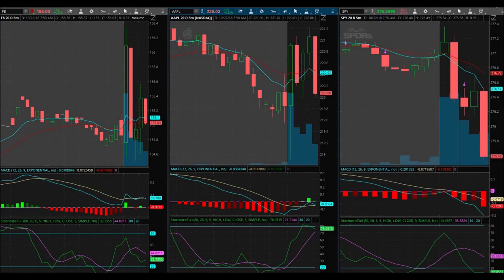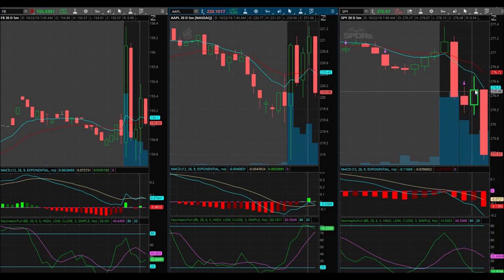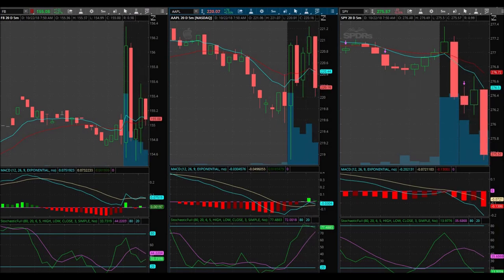That is what I was waiting for, that is what I was hoping for, and as soon as I got in it reversed and then just came down. We'll get them again next time guys. Thank you so much for watching everybody. Hit that like button, hit that subscribe button, and let's trade and make some money guys.